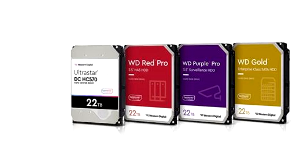WD launches new 22TB Red Pro, Purple Pro, and Gold Series HDDs. WD has long been at the forefront of storage technology. This month, the company is expanding its offerings to include new WD Red, Gold, Purple, and UltraStar 22TB HDDs to tackle the world's growing need for reliable storage.